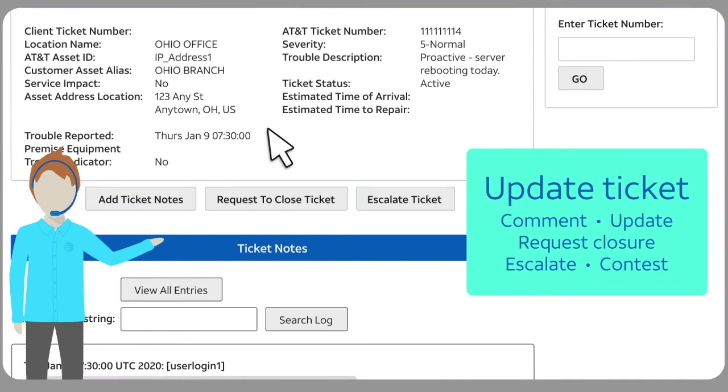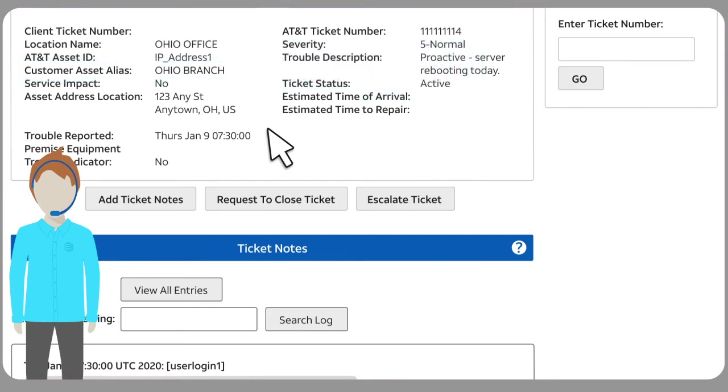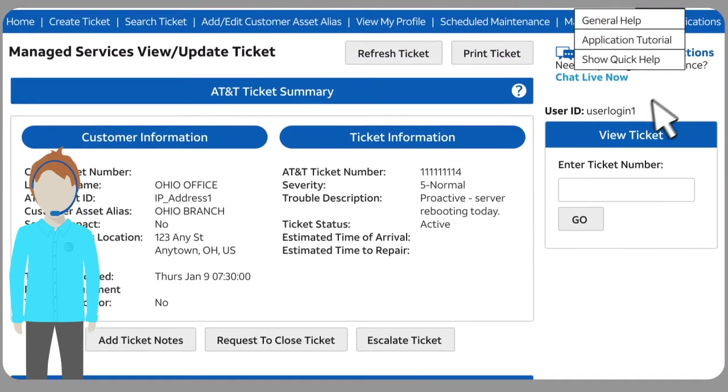And if you don't agree about a cleared ticket, you can contest it. There's also a feature that lets you assign familiar alias names to your assets, like Ohio Branch, instead of hard-to-remember default values. It's easy to get started with eMaintenance for Managed Services. There's online help and training if you need it, and there's network support at your fingertips.